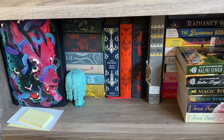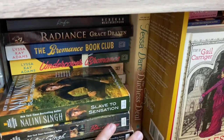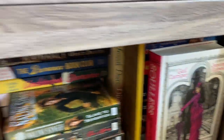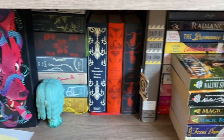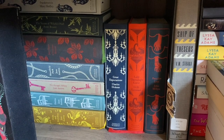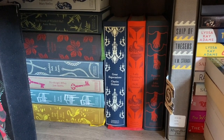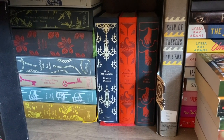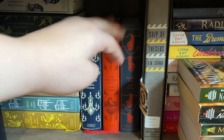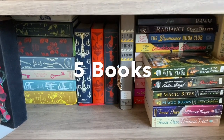The next shelf down is mostly classics and romance that I have read. I'll show you later where I keep all my unread romance. In terms of the classics, most of these I have read already, but there are some I haven't. I have not read Tenant of Wildfell Hall by Anne Bronte, and I have actually not read these three, and I have not read this one which is not a classic but looks like one. So for this shelf we have five unread books.